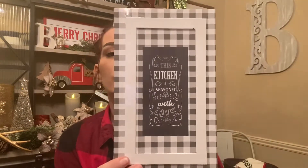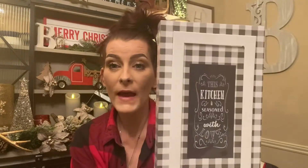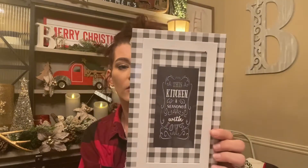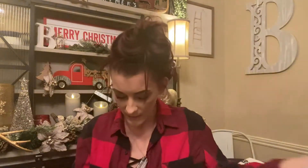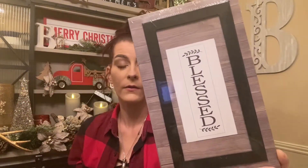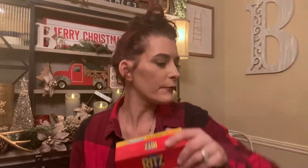These decors are so cute, you guys! This one matches my kitchen perfectly — it says 'This Kitchen Is Seasoned with Love.' It is just so cute, so I got that one. Then I also got this one that just says 'Blessed,' but you could probably put something else in the middle if you wanted to.